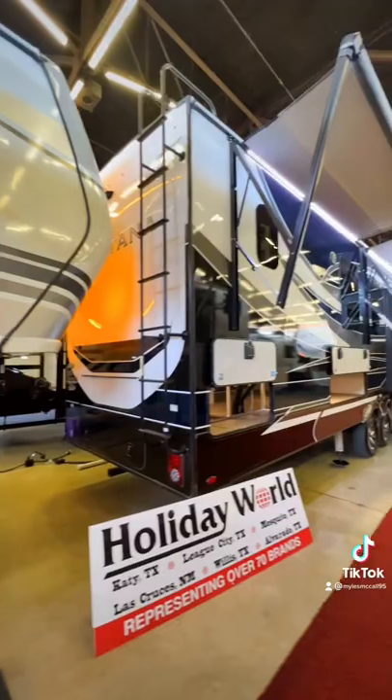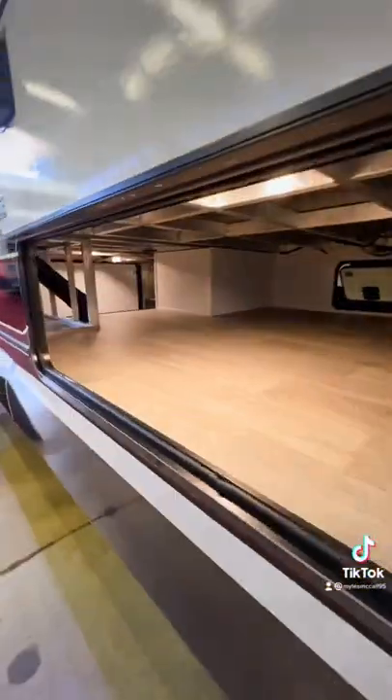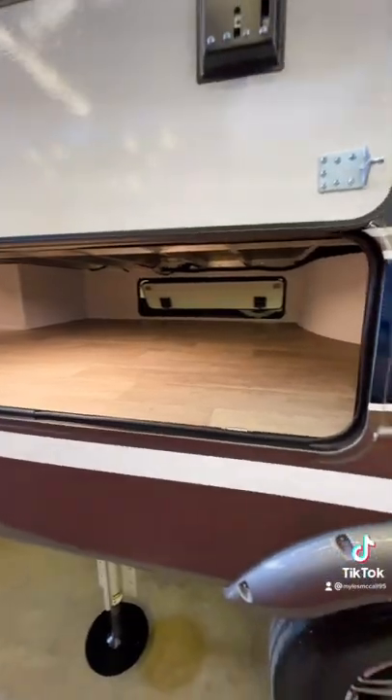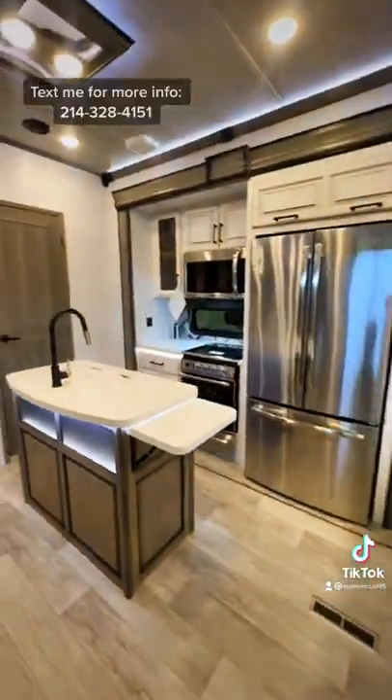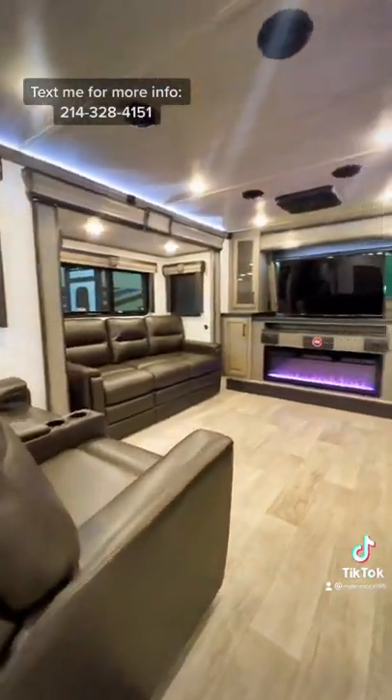This is the 3761FL. The legacy package includes an electric power cord reel with a built-in surge protector, disc brakes instead of drum brakes, a wi-fi router installed from the factory, and a touchscreen control panel that links to your phone to control the RV.